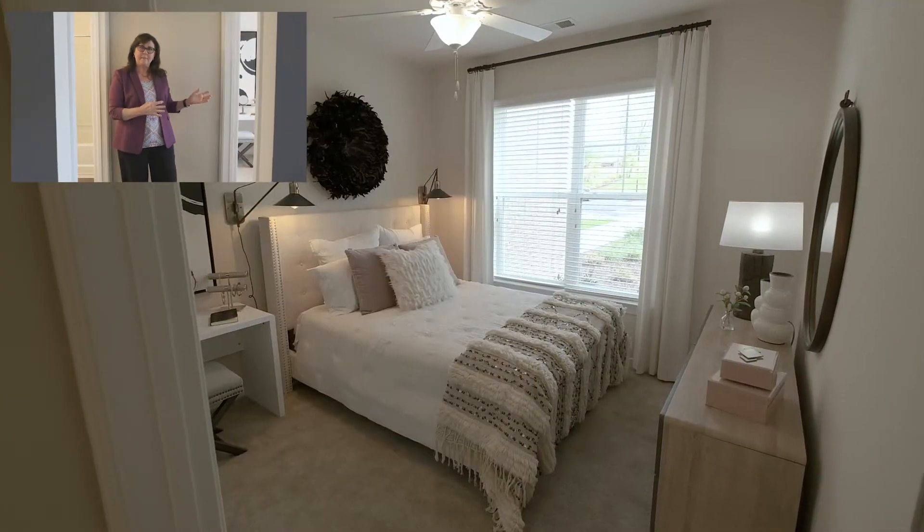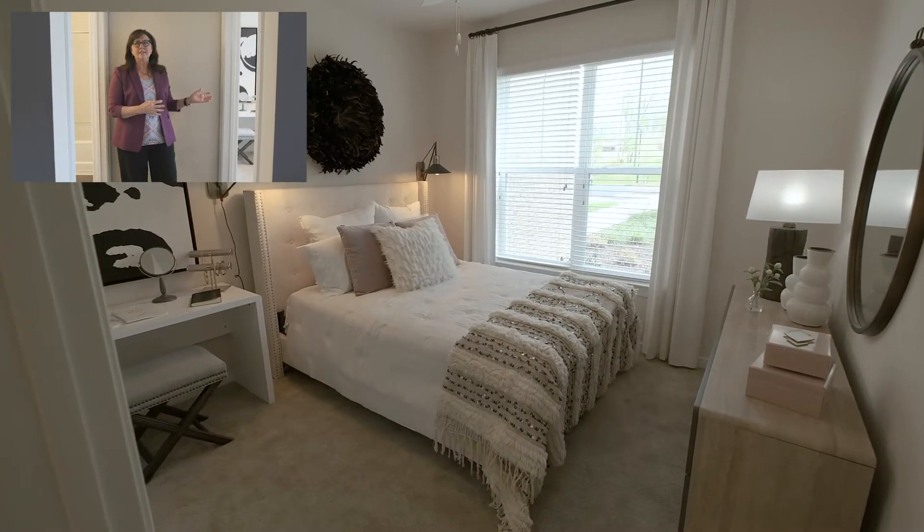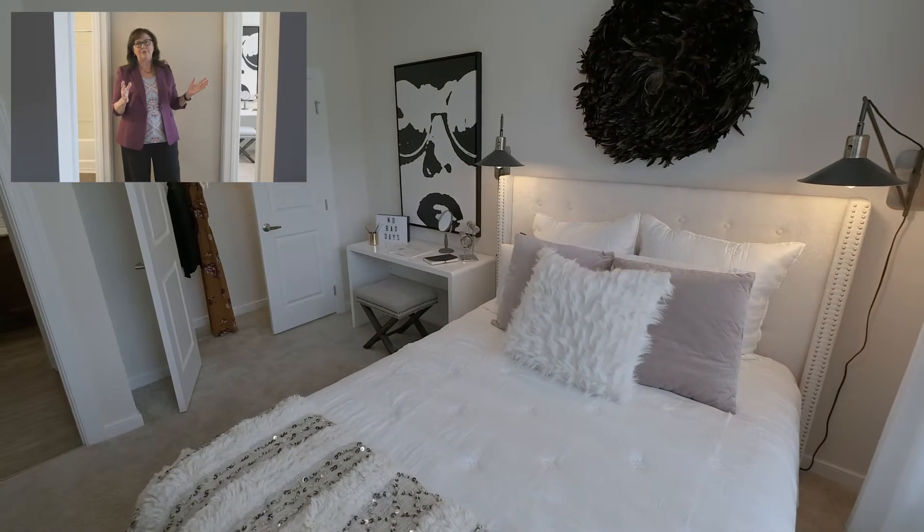Now let's go check out the other bedroom. On the other side of the Grayson we have our second bedroom with a large closet and double windows for all that natural light. Use it as an office, an art studio — whatever you choose.